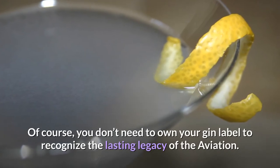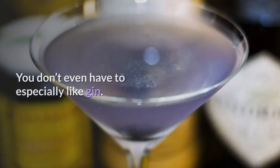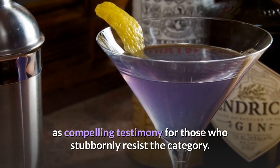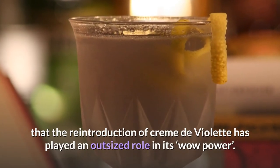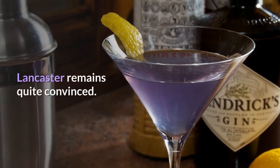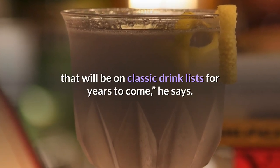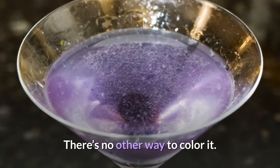Of course, you don't need to own your gin label to recognize the lasting legacy of the aviation. You don't even have to especially like gin. Mixologists often offer the drink as compelling testimony for those who stubbornly resist the category. And while there's no denying that the reintroduction of creme de violette has played an outsized role in its wow power, Lancaster remains quite convinced. "The great balance between floral, tart, and sweet makes the aviation a cocktail that will be on classic drink lists for years to come," he says. There's no other way to color it.